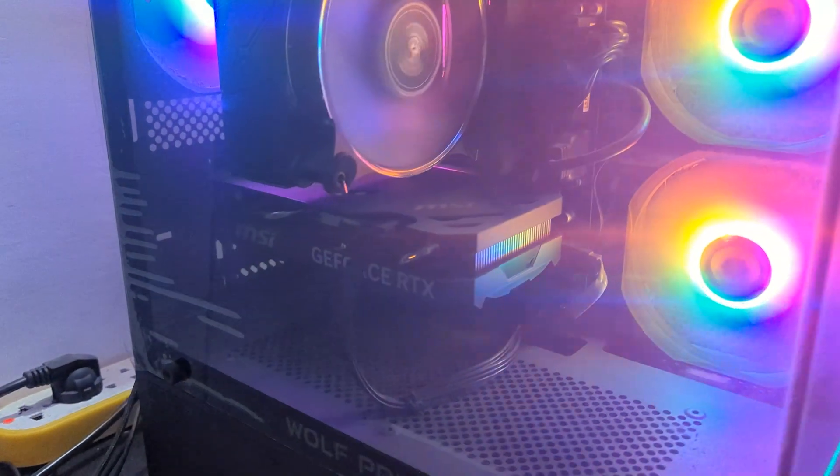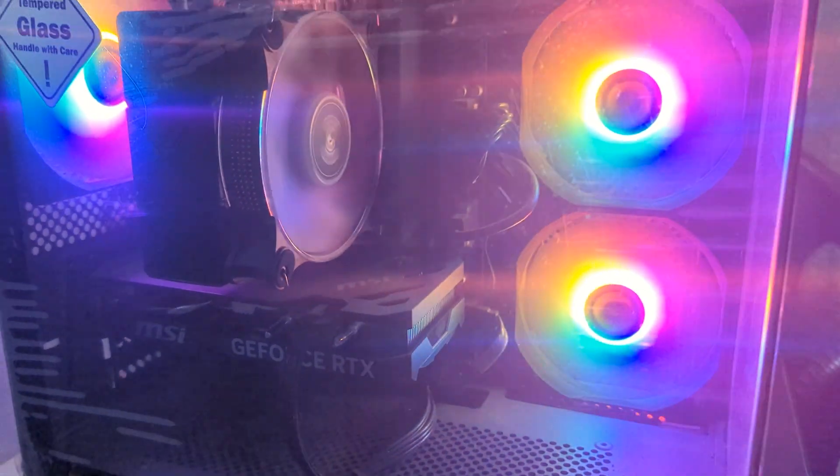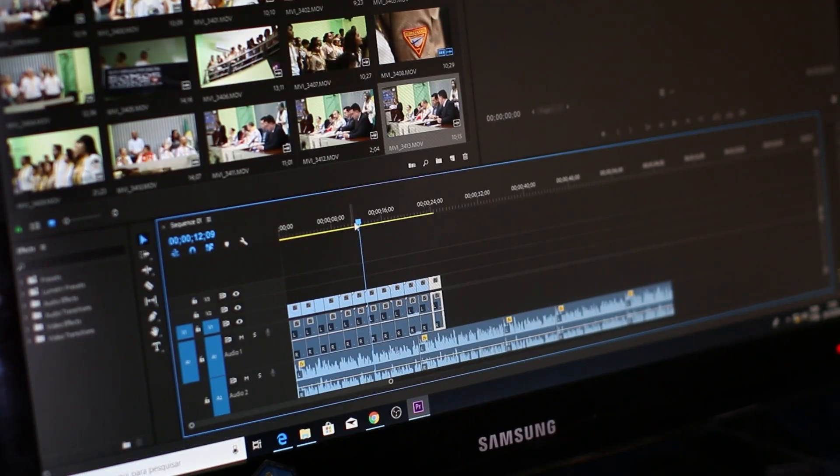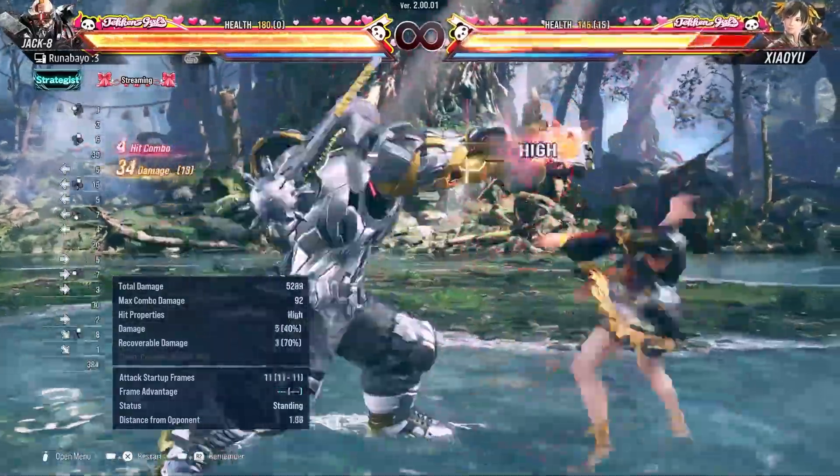I personally use an NVIDIA RTX 4060, and it's been excellent for my daily tasks. When I'm editing video, it cuts down export times dramatically, and I can stack effects without worrying about lag. For gaming, it runs Tekken 8 buttery smooth with zero frame drops.